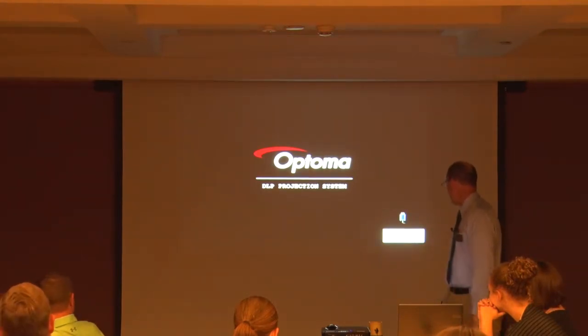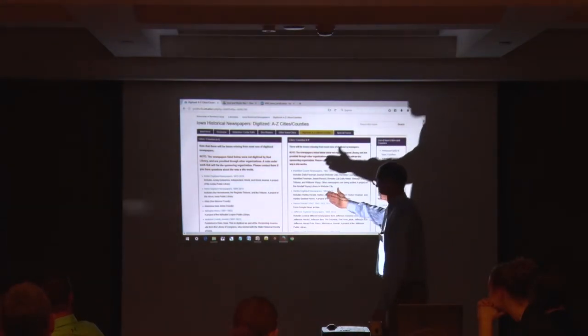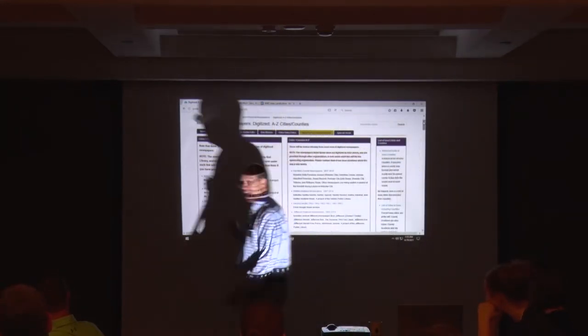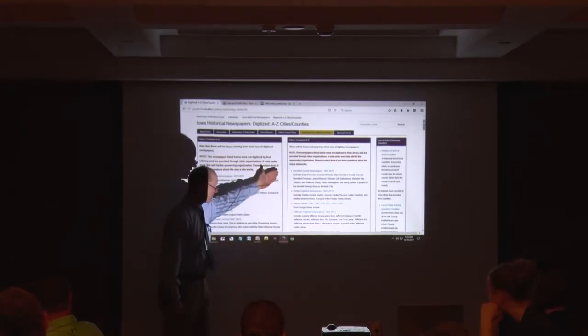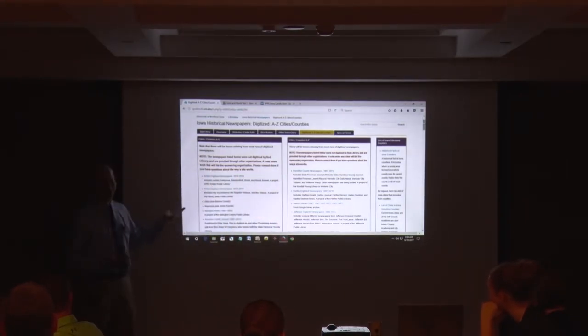They've organized it alphabetically, so it starts out with Ackley, which is up in Hardin County, then Akron in northwest Iowa. Even if it doesn't have your town, you've got Applington, so you're kind of northeast. You've got the Freeman Journal from Hamilton County, with a run from 1872 to 2010 — that's fabulous. These are all freely available. Libraries across the state have put in grant requests to make these original materials searchable.